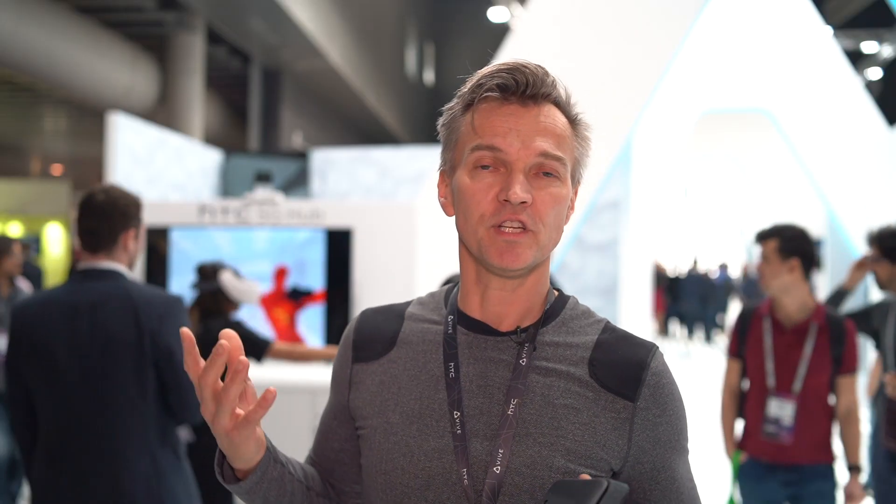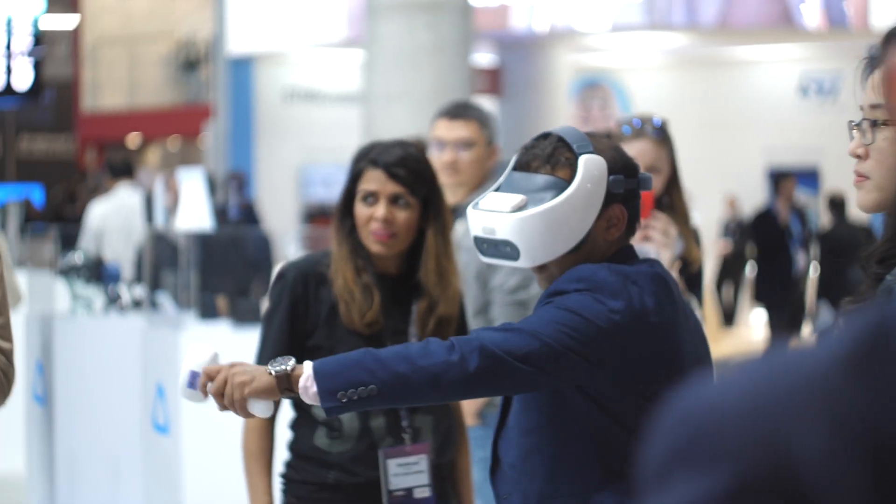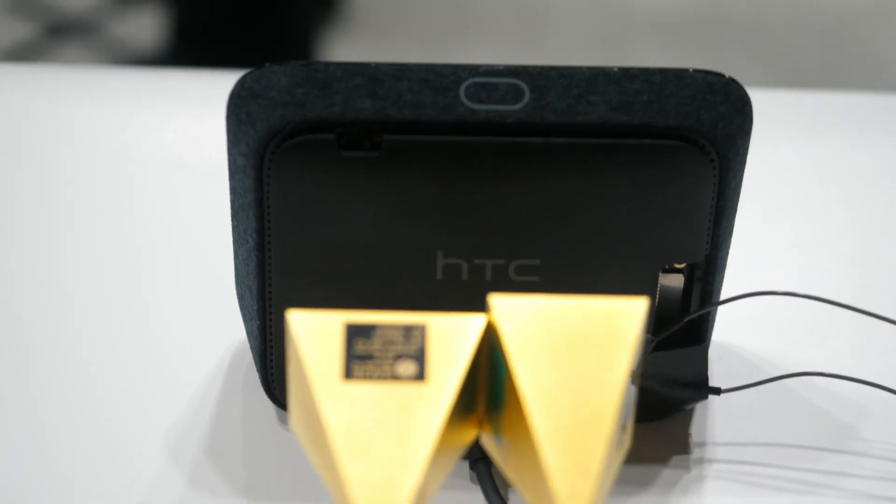Behind us, you'll see that we've also paired this up to our VR solution as well. You'll see behind us an HTC Focus that's been WiGig enabled, and we've got this device here connected to a genuine 5G signal and then connected by WiGig to our HTC Focus product.